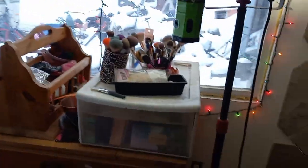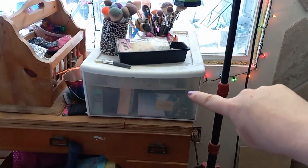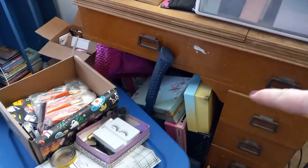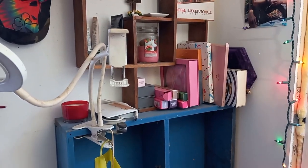Starting over here, I have my palettes I haven't used yet. And then down there, you can see I have a whole drawer of lashes. Those are empty boxes. That's just junk. Over here are my palettes, starting right there with my Jeffree Star palettes.